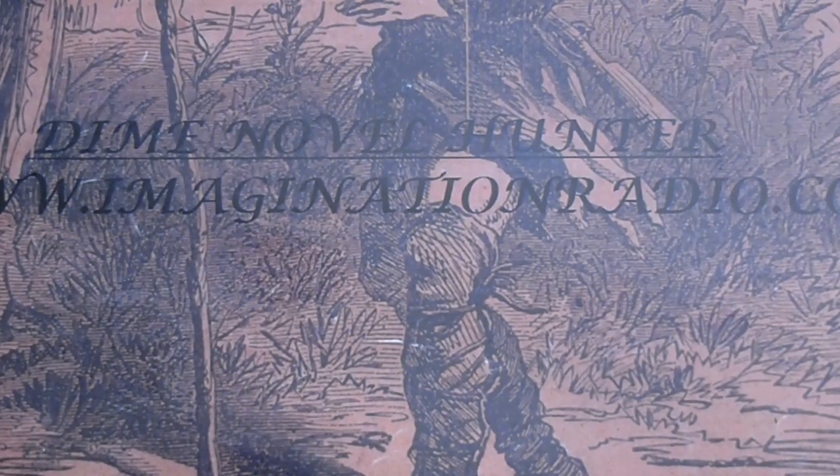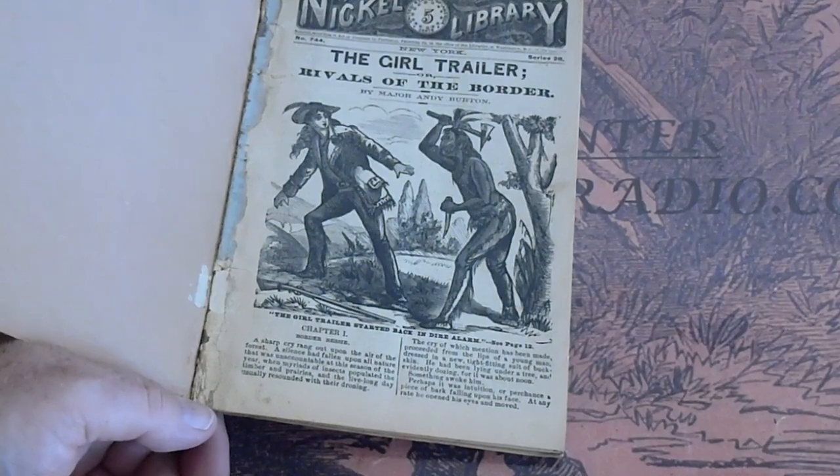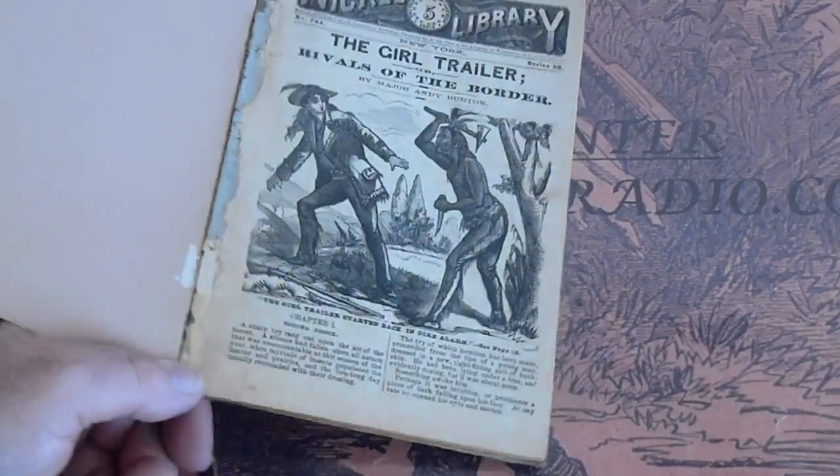Nickel Library number 744, The Grill Trailer. Spine does look intact but it also looks glued in there and not stable. Binding process.